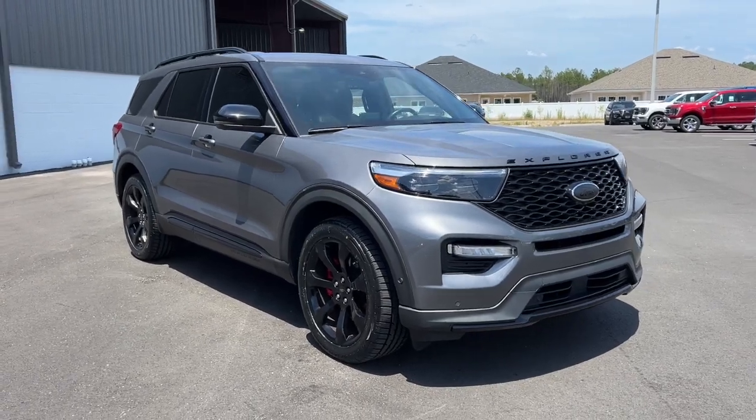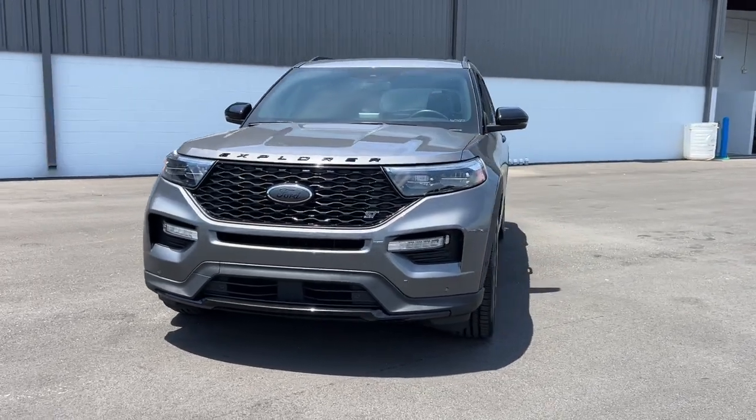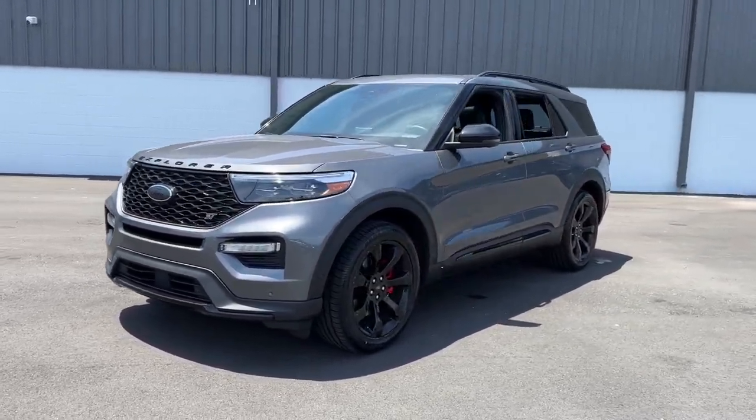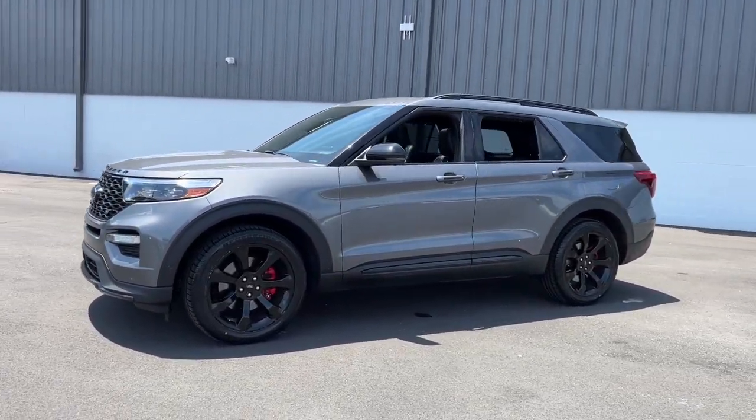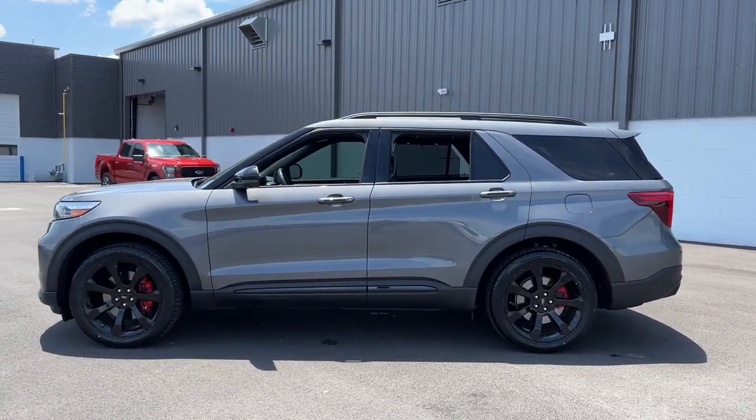Get acquainted with the 2021 Ford Explorer. This vehicle is an outstanding buy with fewer than 35,000 miles on the odometer. Take on every project with confidence in this spacious, versatile Explorer.